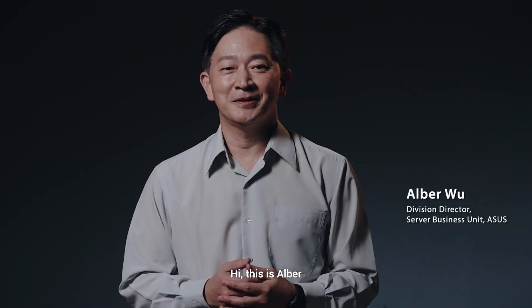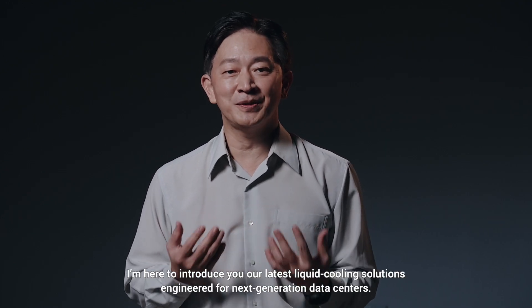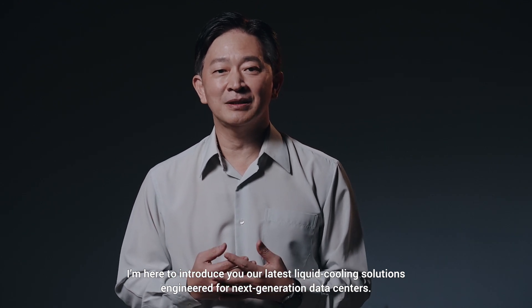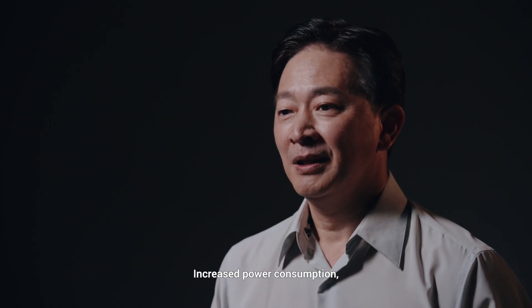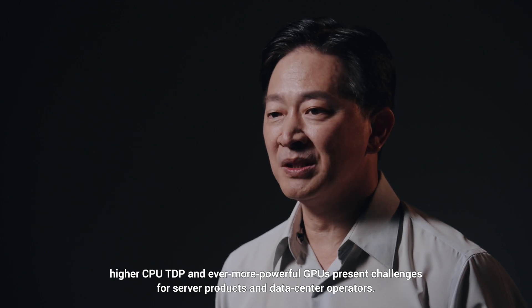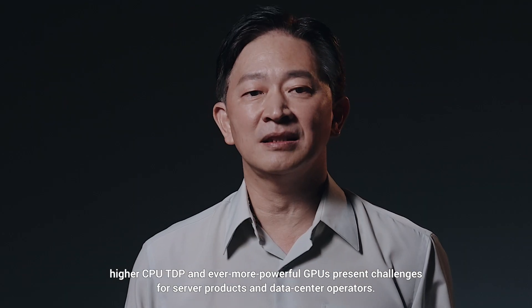Hi, this is Albert from the ASUS Server Business Unit. I'm here to introduce our latest liquid cooling solutions, engineered for next-generation data centers. Increased power consumption, higher CPU TDP, and ever more powerful GPUs present challenges for server products and data center operators.